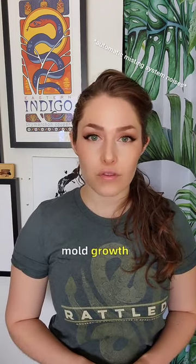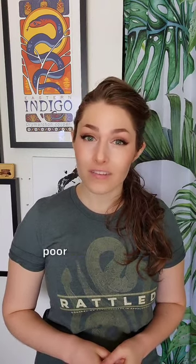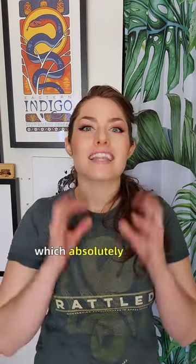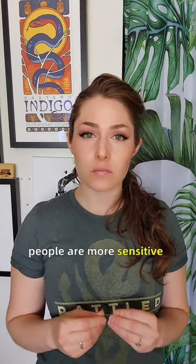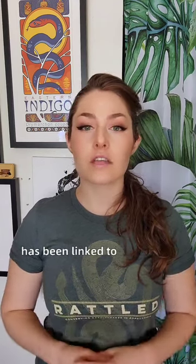Adding wind also discourages mold growth. If condensation is frequently seen on your enclosure doors, that's actually a sign of poor ventilation and not a good thing. This lingering moisture encourages the growth of mold and bacteria, which absolutely love a consistently moist environment. Mold is particularly well known for creating a toxic indoor environment. The CDC notes that while some people are more sensitive to mold than others, mold is still known to irritate mucous membranes, cause difficulty breathing, and even promote chronic headaches. Early exposure to mold in children has been linked to increased likelihood of asthma, which is a chronic respiratory disorder.